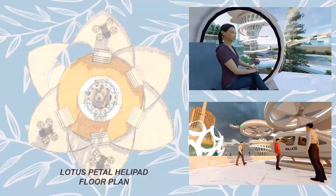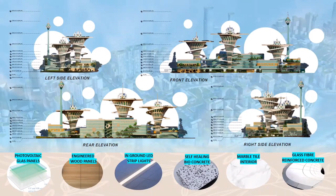The next slide features the lotus petal helipad where Polairs will land and depart. On the right is a view of the interiors of the asylum pod as well as a view of the petal pad and Polair. Finally, shown on this slide are the elevations along with the materials planned to be used: photovoltaic glass panels for the glass facade, engineered wood, in-ground LED strip light for the ramp, self-healing bioconcrete, marble tiles for the interiors, and glass fiber-reinforced concrete for the lotus towers.